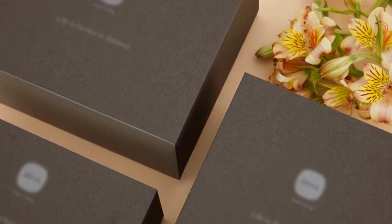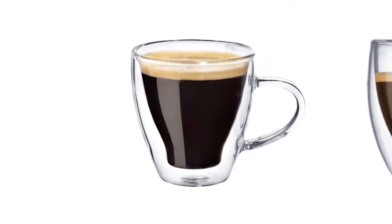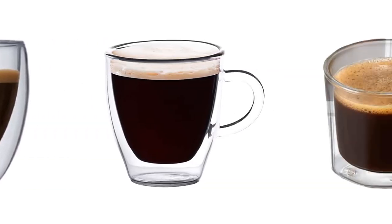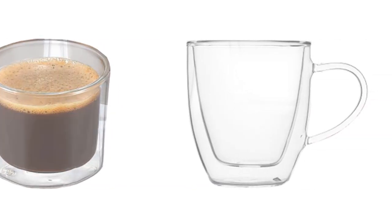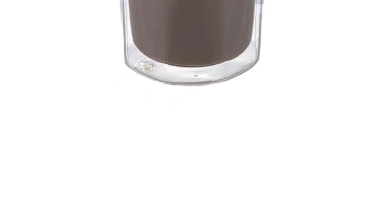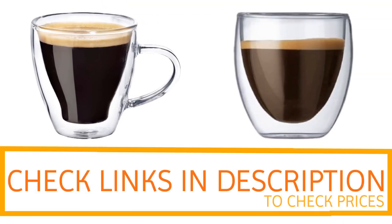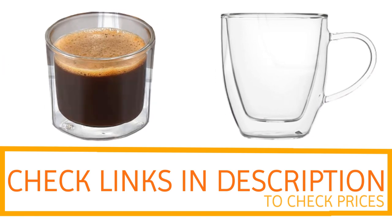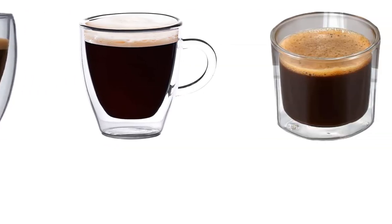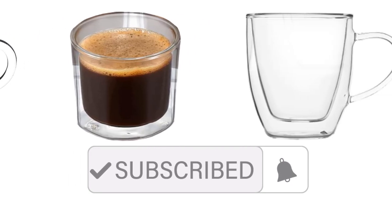Everyone would be happy to receive these amazing espresso glasses as a gift, so if you're looking for quality and price, this would be the perfect option for you. Thanks for watching, guys. I hope you liked this video. If you want to find out the price and more information about these espresso cups, you can check out the links in the description and comment section below. If you found it helpful, please remember to leave a like and subscribe to my channel to see more videos like this in the future.